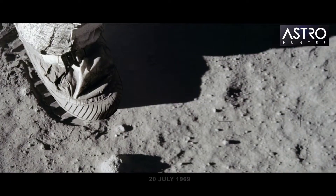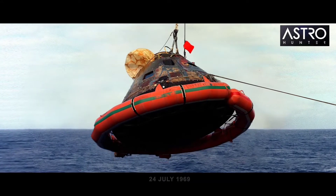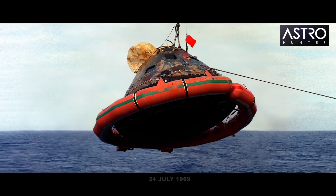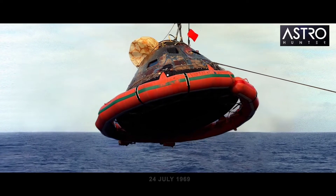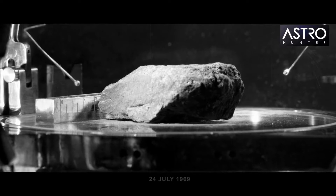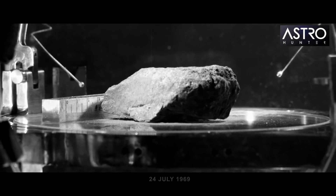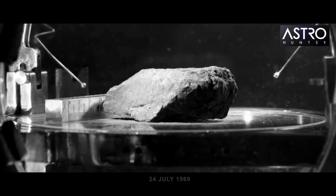Armstrong and Aldrin spend 21 hours and 36 minutes on the lunar surface. Four days later, the three astronauts splash down in the Pacific Ocean, southwest of Hawaii. They bring back the first geological samples from another planetary body — 22 kilograms of material including 50 lunar rocks and lunar soil dug up from below the moon's surface.